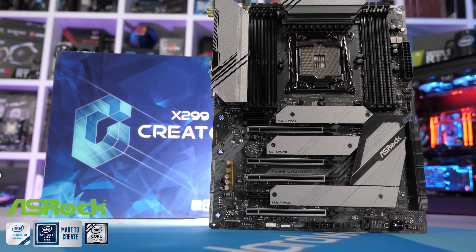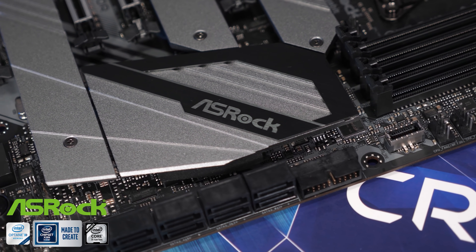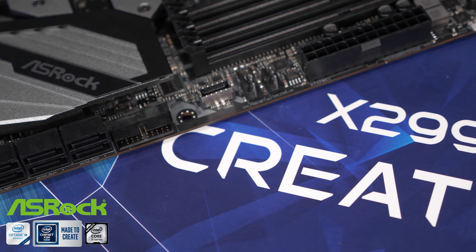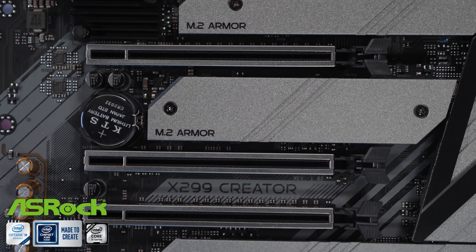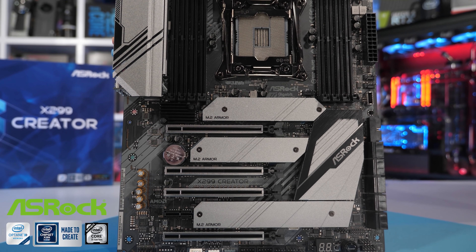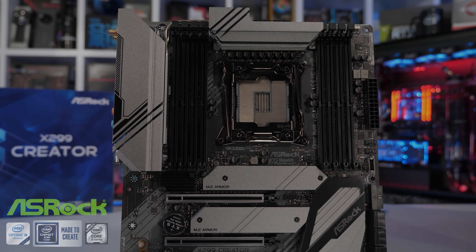Today's video is sponsored by ASRock and their brand new X299 Creator motherboard, designed to support Intel's latest generation of Core X processors. You'll have no trouble getting the most out of the Core i9-10980XE on this board. As the name suggests, the X299 Creator is also designed for content creators, packing Thunderbolt 3 technology, 10 gigabit ethernet, and loads of USB Gen 3 ports. Please check the link in the video description for more information.